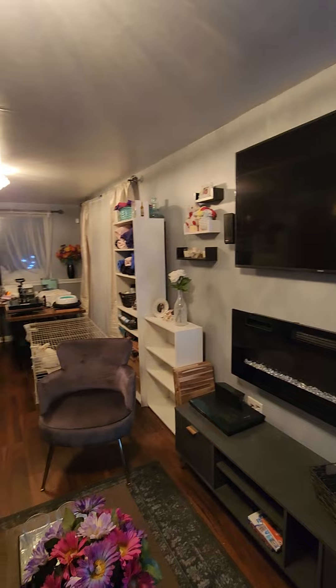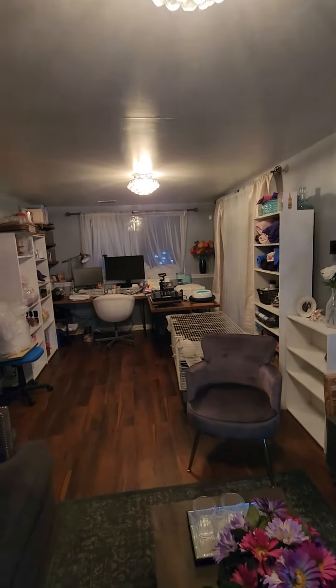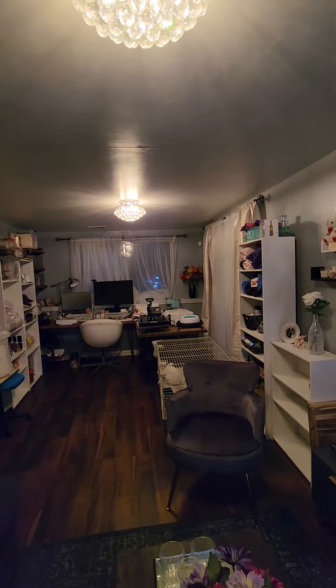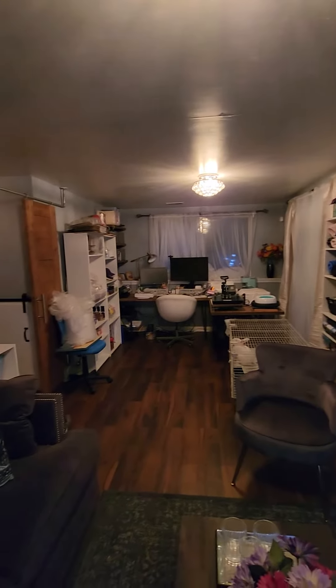I'm going to paint this place black. I don't know about the ceiling — might leave the ceiling white, we'll see. I feel like I should paint the whole thing black. What do you think? Let me know. See you next time.